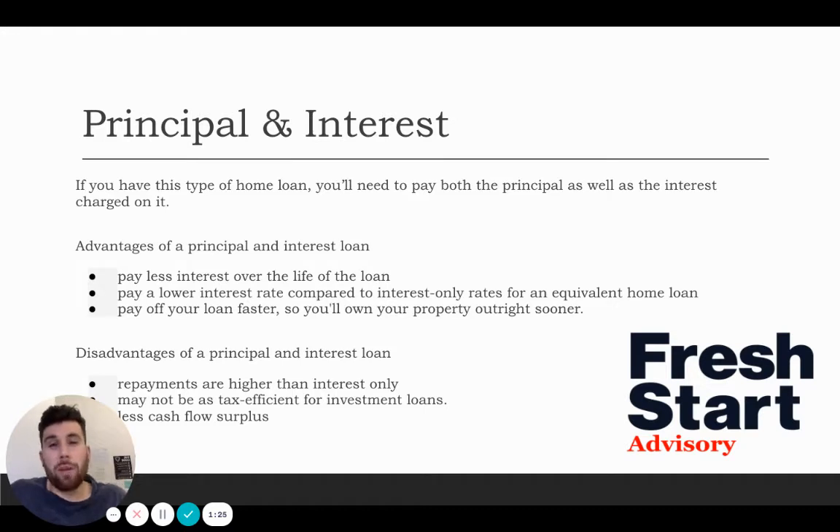Some of the advantages: you're paying less interest over time on the loan. You're paying a lower interest rate compared to your interest only rate — normally a principal and interest rate will be a lot cheaper than an interest only, although there are some competitive markets where banks can offer a great interest only rate. And you're paying off the home loan much faster and sooner.